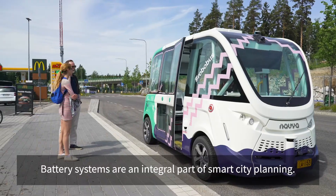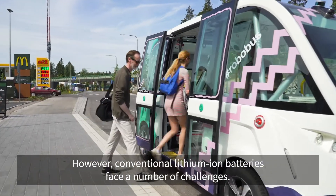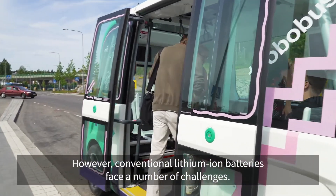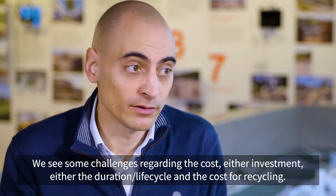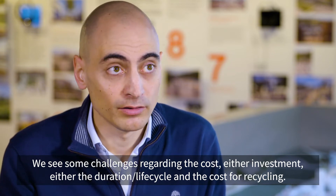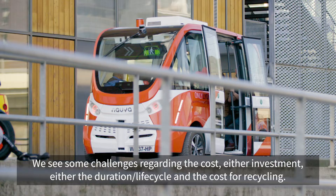Battery systems are an integral part of smart city planning. However, conventional lithium-ion batteries face a number of challenges. We see some challenges regarding the cost, the investment, the duration, life cycle, and the cost for recycling.